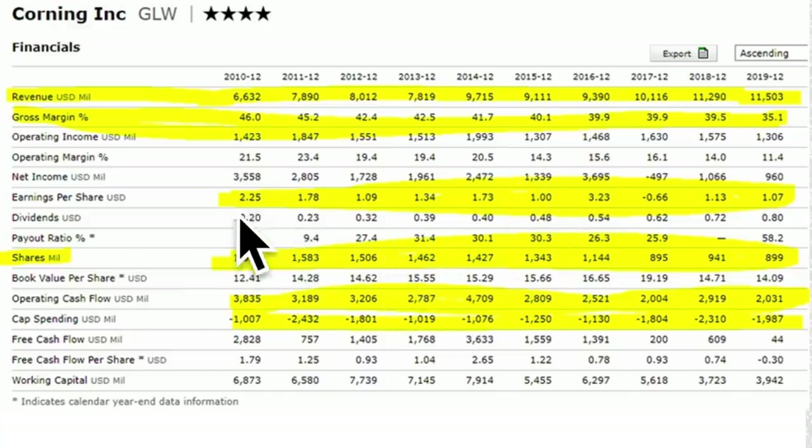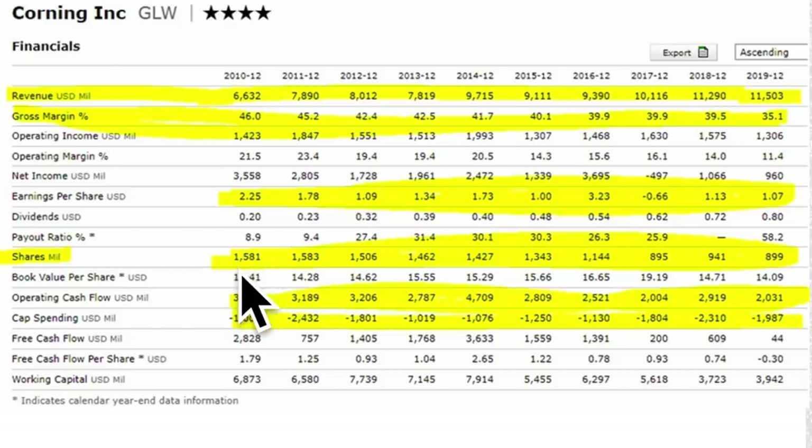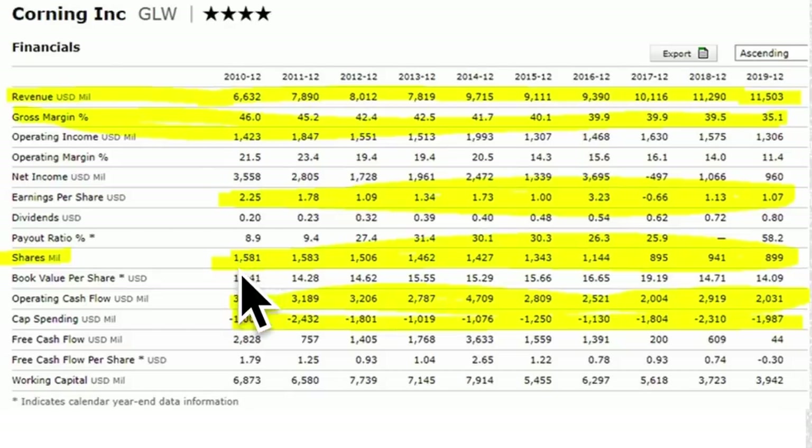Something more important than net income is what they did over the last 10 years: they almost halved the number of shares outstanding from 1.6 billion to around 900 million diluted, or even 150 million less. Operating cash flows — very important — have been between 2 billion and close to 5 billion per year. They have invested a lot of those cash flows into future growth they expect will lead to more cash flows, allowing them to do even more buybacks and lower shares outstanding, which should have a positive effect for investors.